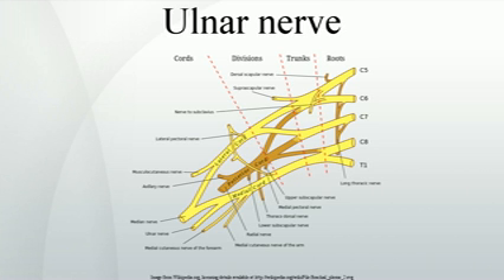This nerve is directly connected to the little finger and the adjacent half of the ring finger, supplying the palmar side of these fingers, including both front and back of the tips, perhaps as far back as the fingernail beds.